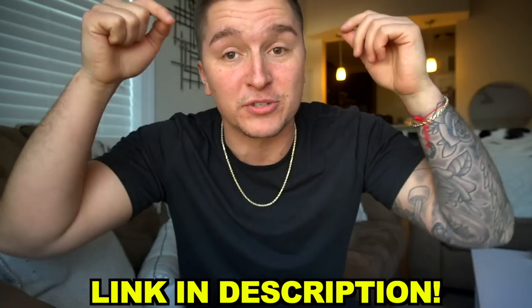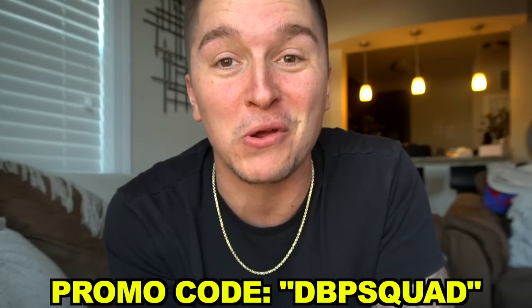They make top-quality products for so many different cars. Head to the link in the description, check out their website, see if they have products for your car, and again, that's promo code DBPSQUAD for 10% off. Huge shout-out goes out to Dyna Performance for becoming a channel partner, and let's get back to the video.